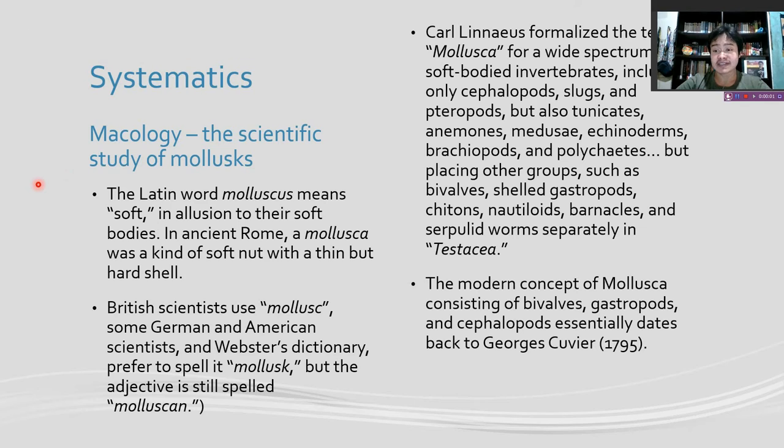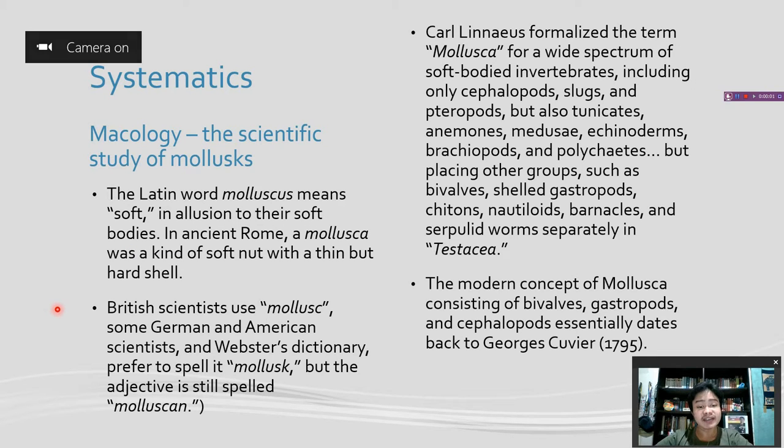Malacology is the scientific study of molluscs. Where does the word mollusca come from? The Latin word molluscus means 'soft,' in allusion to the soft bodies of shellfish. In ancient Rome, a mallusca was a kind of soft nut with a thin but hard shell. British scientists used the word mollus with a C, while some German and American scientists prefer to spell mollus with a K. But the adjective for describing molluscs is still spelled molluscan with a C.